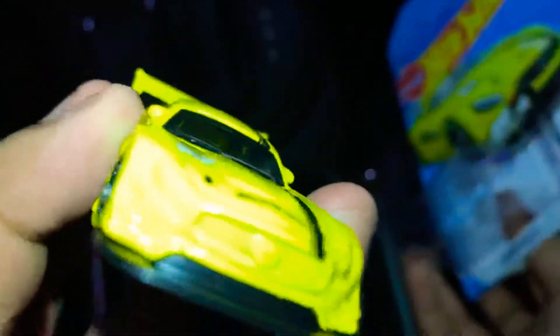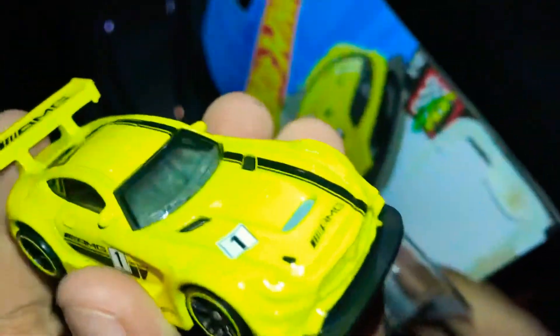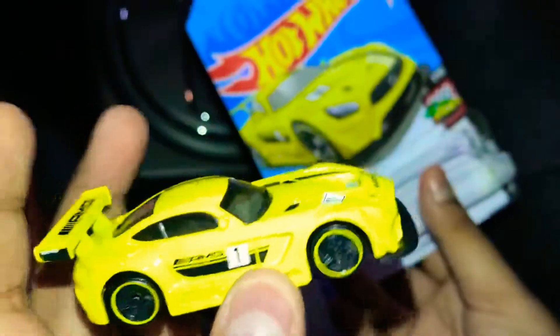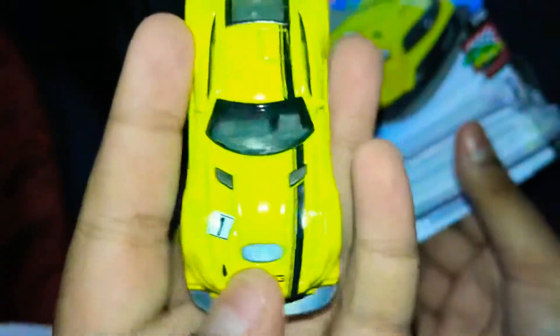This is my third Mercedes-Benz AMG GT — after the gray and dark blue, this is the yellow one. It's from the 2019 case, number one. The stripes say AMG — it's from the AMG series.